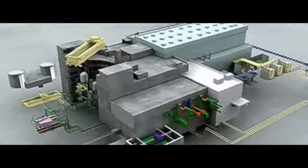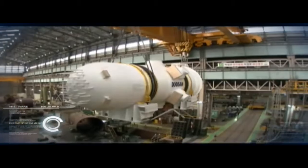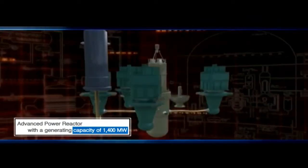The APR-1400 is a Korea-type nuclear power plant which was developed with domestic technology along with the OPR-1000. The APR-1400 is an evolutionary design and can generate 1,400 megawatts of electricity.